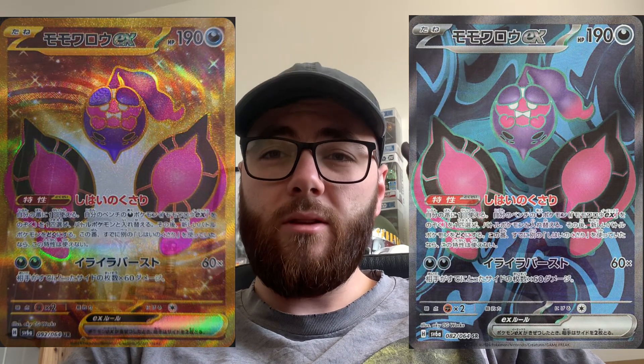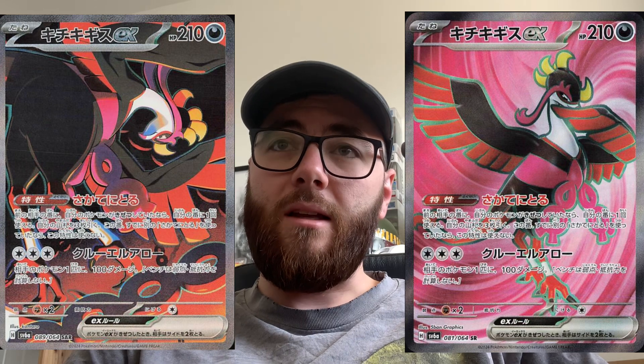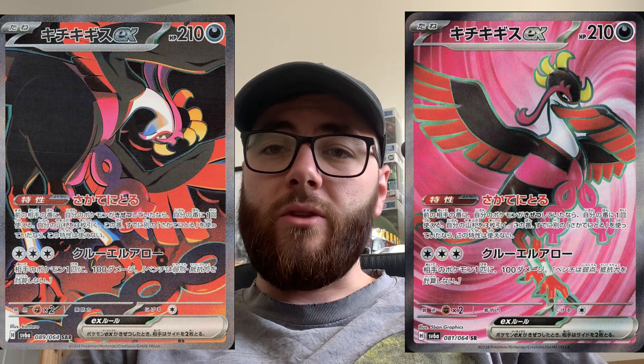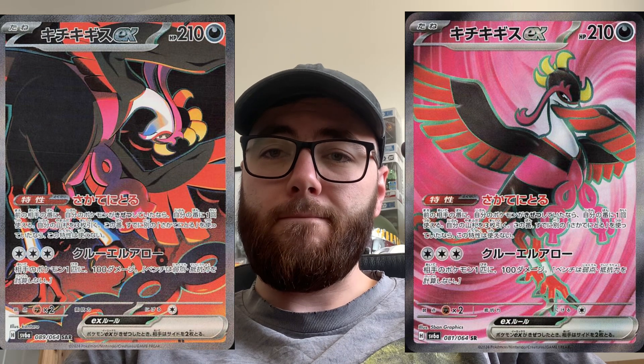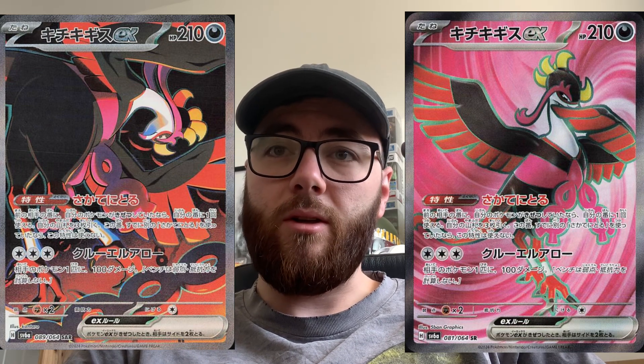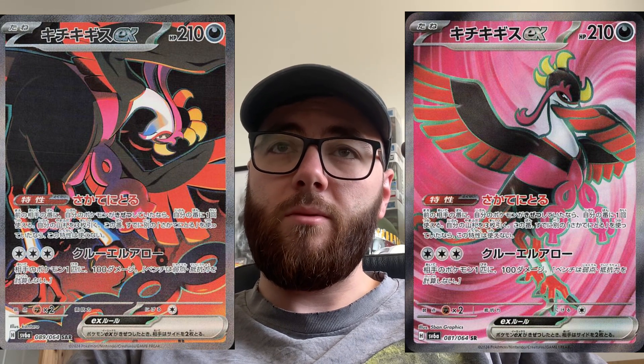I think they're doing the new Pokémon pretty well — the names are a bit mad. Like this new one, Pheasantdipity — again here is the SIR and the full art, both looking really really nice. The full art background makes it stand out really really well, and I think they've done a very good job with this one.